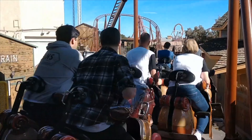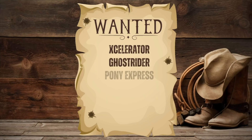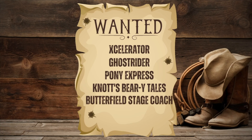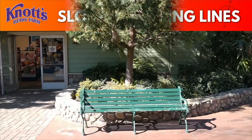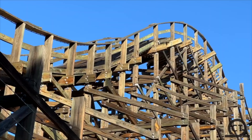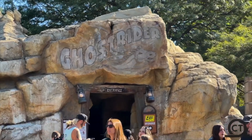While Knott's Berry Farm offers some of the best attractions and coasters on the West Coast, it's important to know which lines move the slowest ahead of time. Those would be Accelerator, Ghost Rider, Pony Express, Knott's Berry Tales, and the Butterfield Stagecoach. These rides have slower-moving lines due to their capacity. Ghost Rider only runs two trains, and Accelerator has been running one train as of late — a big reason why those lines are generally slow.